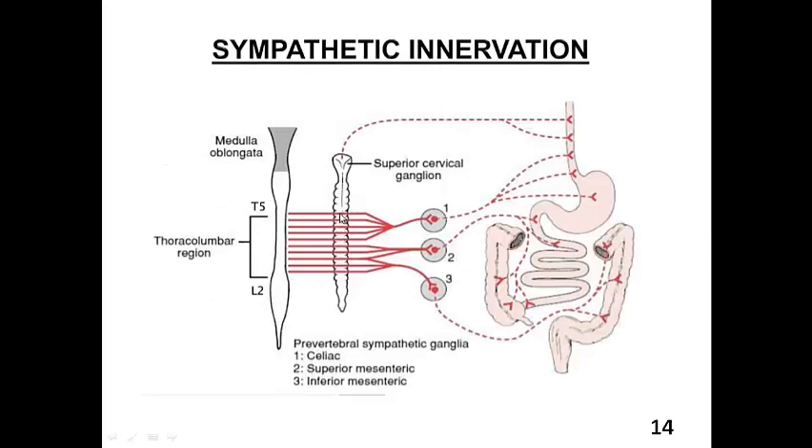The sympathetic chain then sends the nerves to certain structures found in front of the vertebral column called the prevertebral sympathetic ganglia. Think of these ganglia as stop points that receive all the nerves intended to reach the GIT and then distribute them to different organs. So basically, the nerves come out of the spinal cord, pass through the sympathetic chain, are collected at these ganglia, and then distributed to the various organs of the GIT.